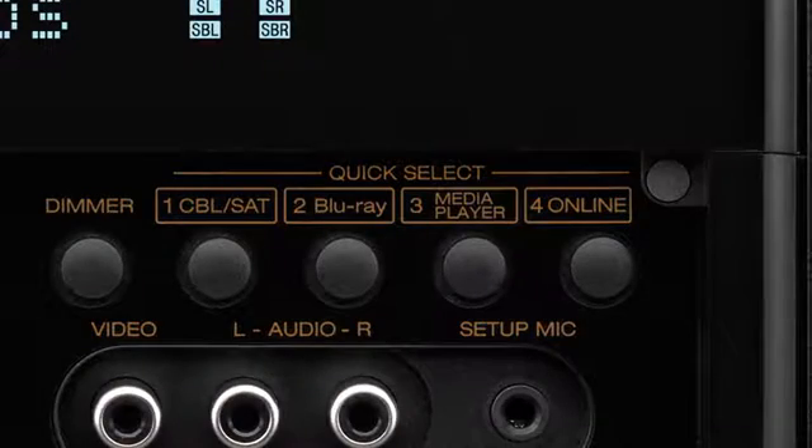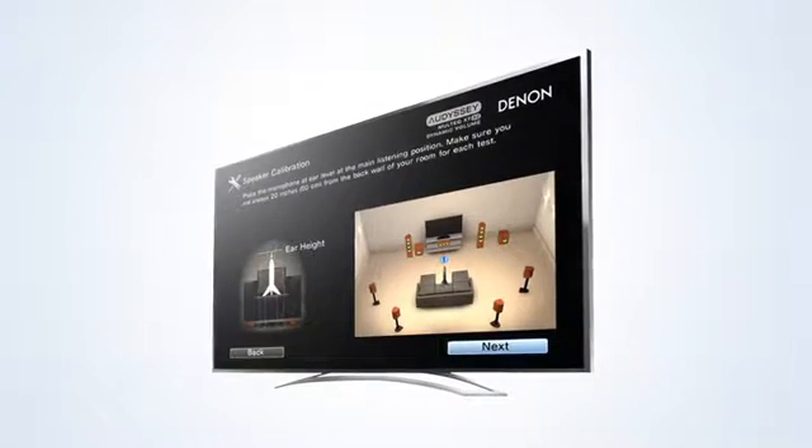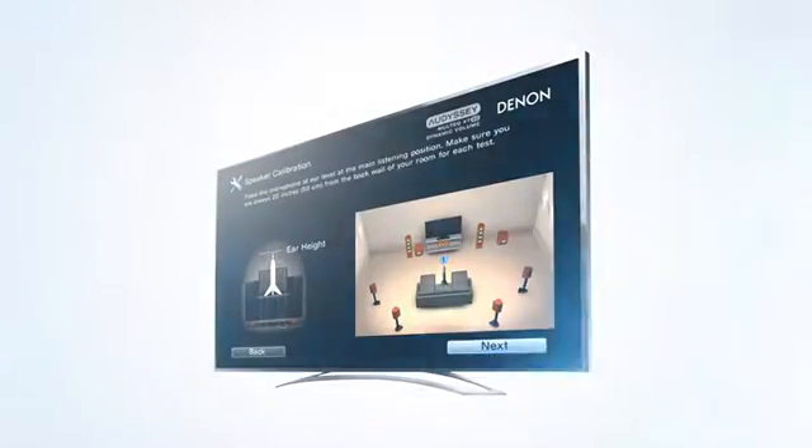With Quick Select, you can choose your favorite sources via a single button and the specific audio settings will be recalled. It's incredibly quick and easy to get your home entertainment system up and running — our exclusive setup assistant makes it a breeze.